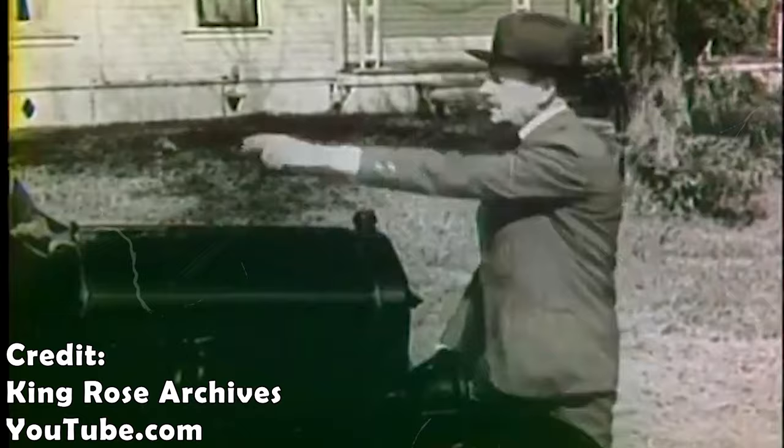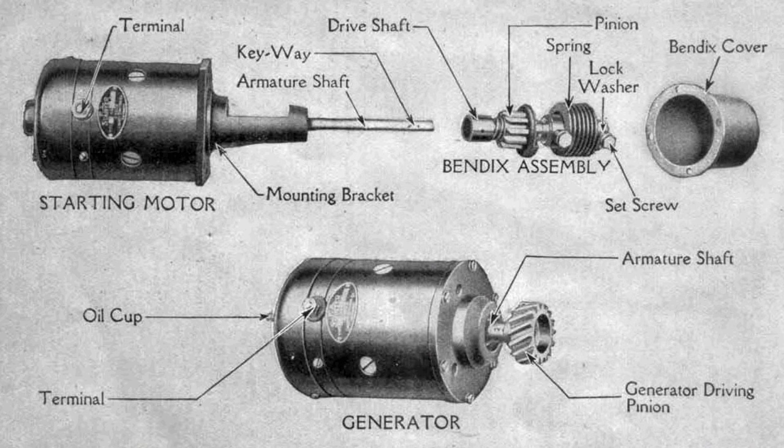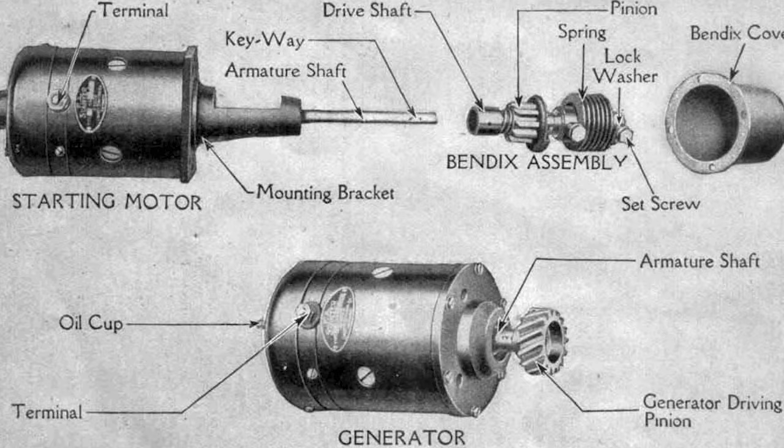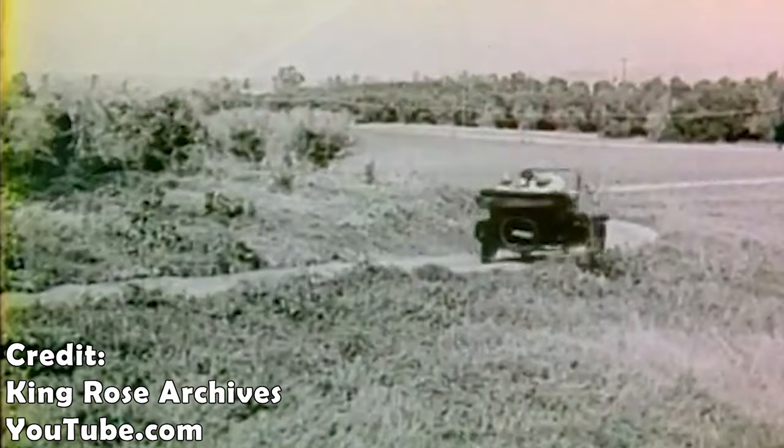Then you are ready to hand crank the engine. When cranking, you had to cup your hand and keep your thumb under the handle in case the engine kicked back — it could break your wrist. Most all Model T's were equipped with starters after 1919, but they all still had the option to hand start the engine. Before 1919, you had to hand crank your engine to get it started. After it started, you could let the choke out and advance the spark. If you were using a battery, you could switch it over to magneto. Then you were ready to drive.